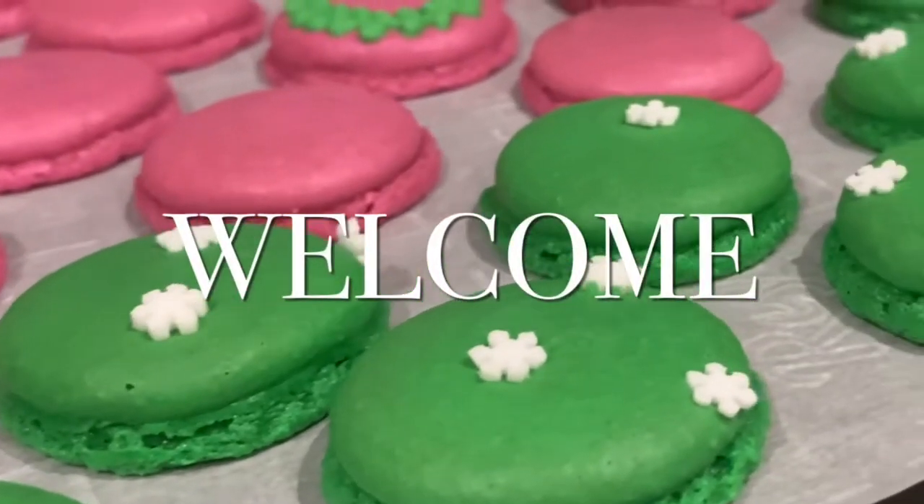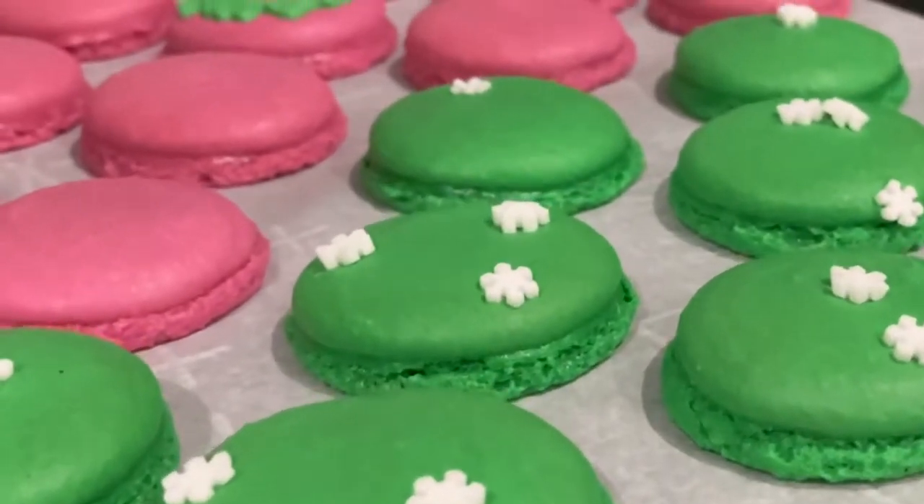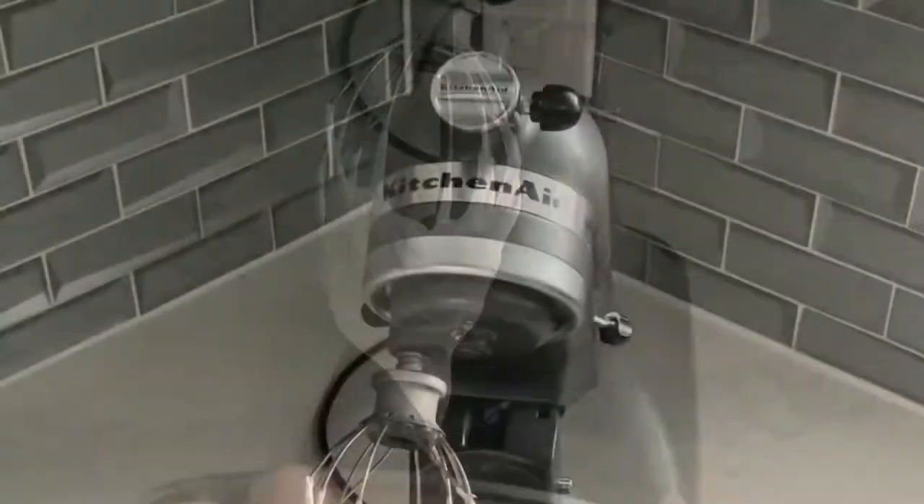Hi, it's Ashley from Sweet Dreams Bake Shop, and welcome to Fail Friday, the series in which I fix your baking fail, my baking fail, or I tell you how to avoid a fail.